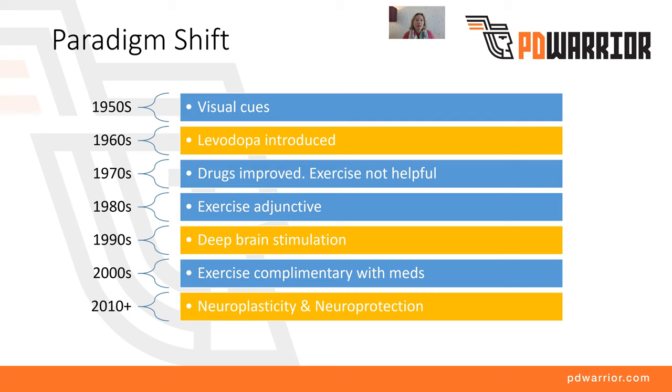Looking at the paradigm shift: levodopa was first introduced in the 1960s and was probably the first revolution in how Parkinson's was managed. Levodopa really changed Parkinson's from being a condition that was terminal — that you died of — to a condition that you live with. My grandfather was diagnosed with Parkinson's and in his very later stages he didn't have levodopa and was very dependent, nursed for all daily activities. That's not typically the case now, but how well you live with the condition depends on so many other variables.